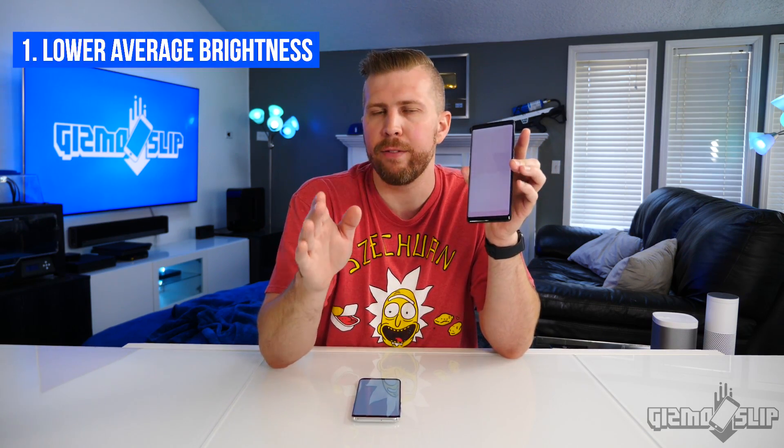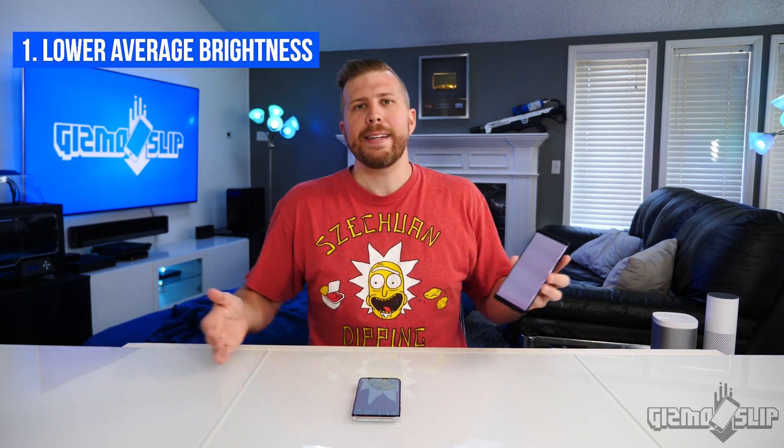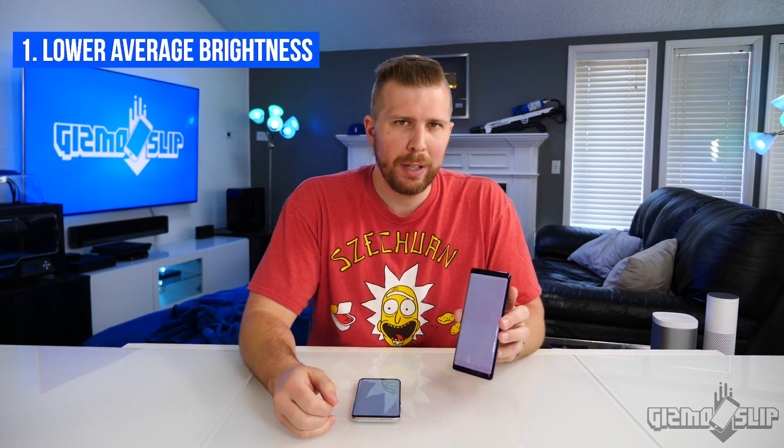Let's talk about ways you can prevent screen burn-in. The number one tip is just to lower your overall average brightness. It sucks — you bought this $1,000 Galaxy Note 9 and now you can't even use it at max brightness or even two-thirds brightness because you're afraid of screen burn-in. That's a really big bummer.